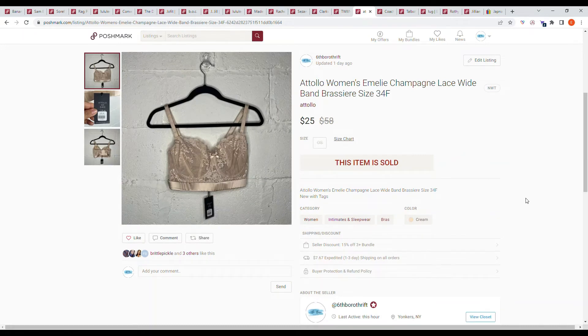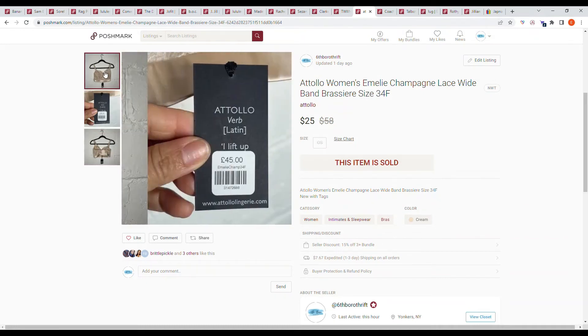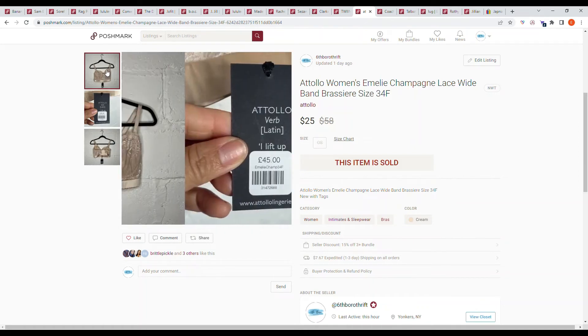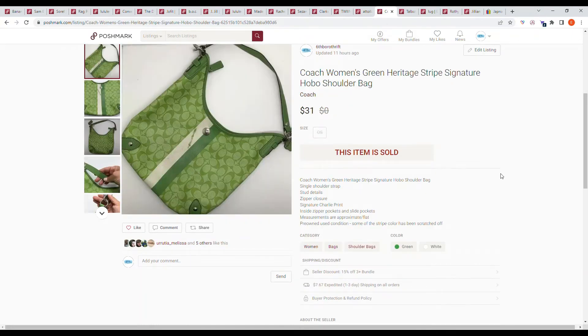Here we have another bins item: the Atolo women's Emily champagne white bra, size 34F. I couldn't find much about this brand on Poshmark so I priced it a bit higher, but the buyer sent me an offer for $25 and I accepted. I paid 89 cents per pound at the bins, so I'm sure I paid less than a dollar for it.